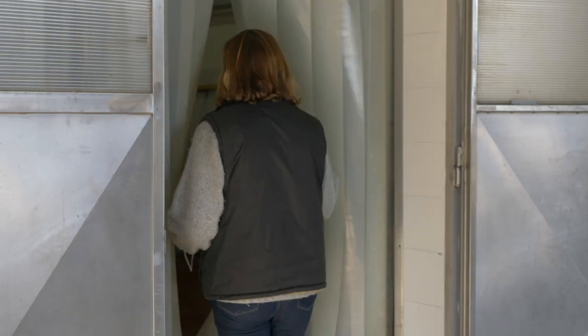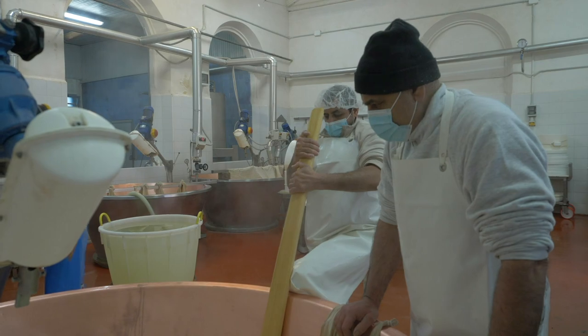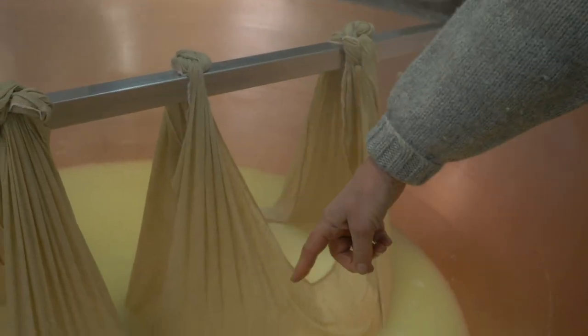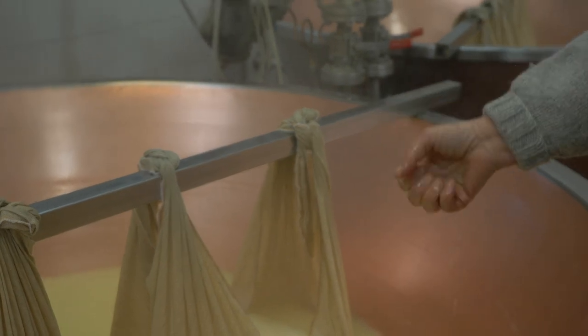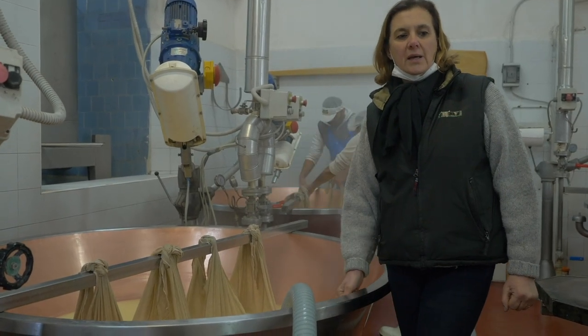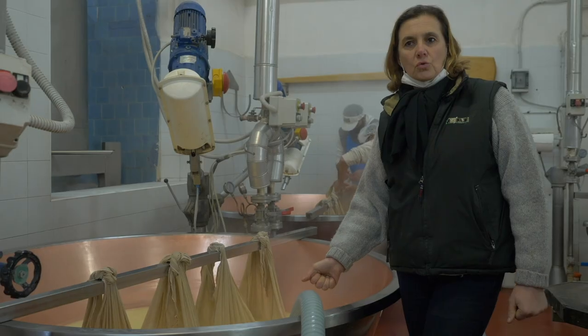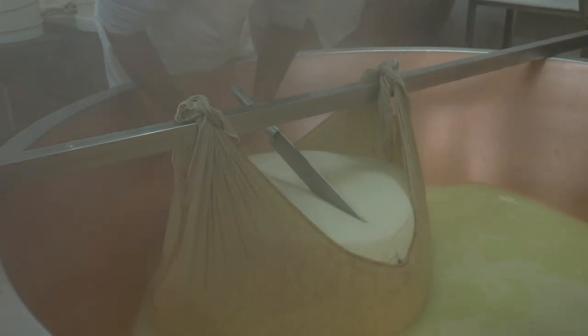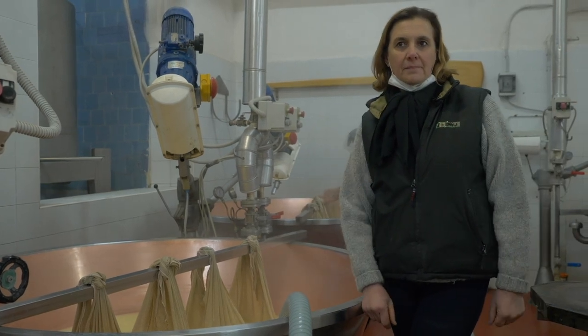Here is our dairy where we make our Parmigiano Reggiano and ricotta as well. These are the two wheels of Parmigiano Reggiano, and this is the serum that remains from working this cheese. We give most of it to pigs because it's very rich in proteins and lactose, so it's very good for pig nutrition. We use a small amount of this serum to make ricotta — 'ricotta' means cooked once more.